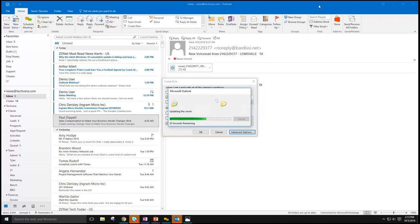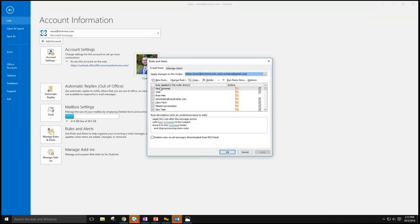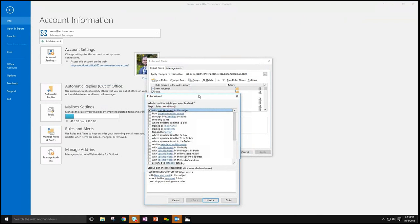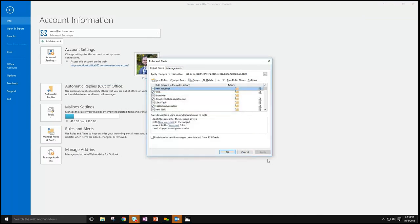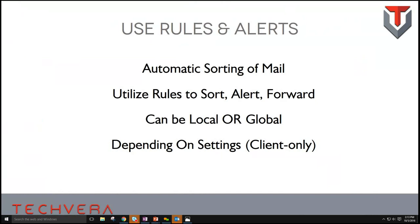If you set an alert — say you want an audible notification when a specific email arrives — that changes the rule from a global rule to a local, client-only rule. To tell the difference, go to File, Manage Rules and Alerts. In parentheses next to the rule, it may say 'client only,' meaning it's specific to this mail client and this computer. That's where you can set alerts, print actions, or open an application.